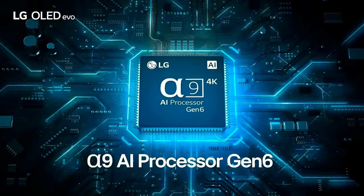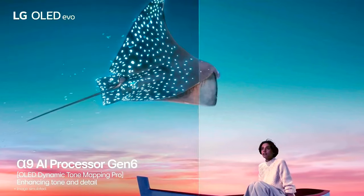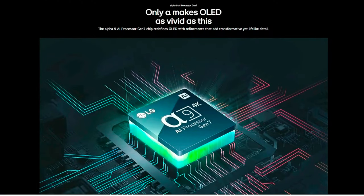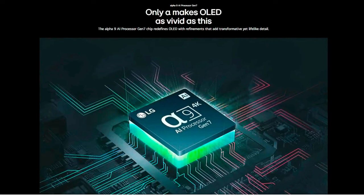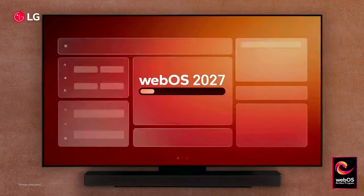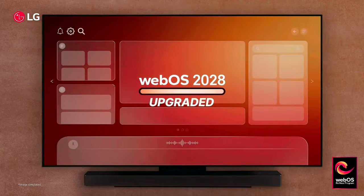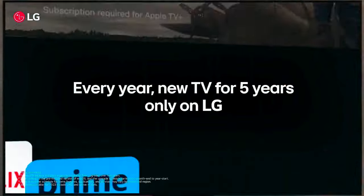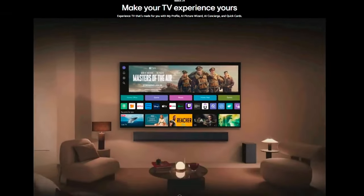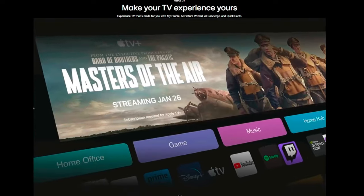LG C4 OLED TVs have a new Alpha 9 AI processor 4K Gen 7 processor with a brightness booster feature to maximize HDR highlights. This processor also helps with 4K picture upscaling and can upmix sound to a virtual 9.1.2 Dolby Atmos format. Another important processor-related feature debuting in LG's C4 and G4 series OLEDs is lossless wireless Dolby Atmos transmission, which requires a compatible LG soundbar.